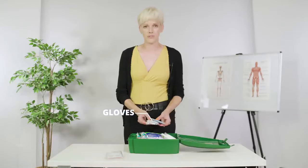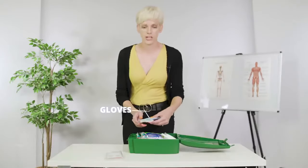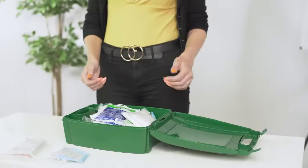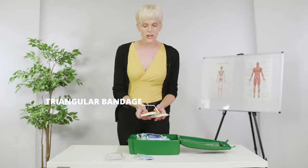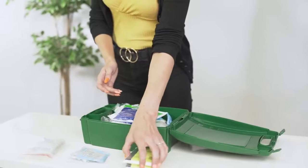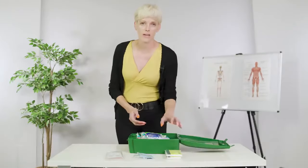You should have some gloves in there, which is very important for your hygiene. You should always wear gloves when doing any type of first aid, even if there's no visible bodily fluid — you should have them on just in case. You've also got triangular bandages, which can be used for quite a few things, but slings is one of the main ones.